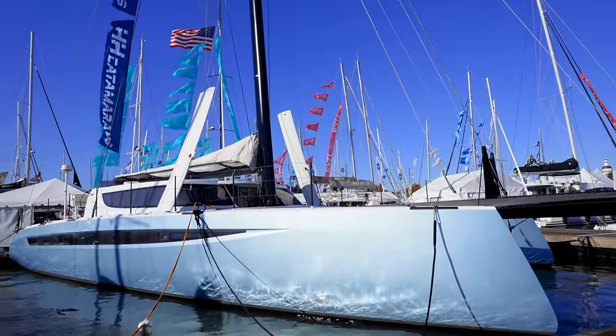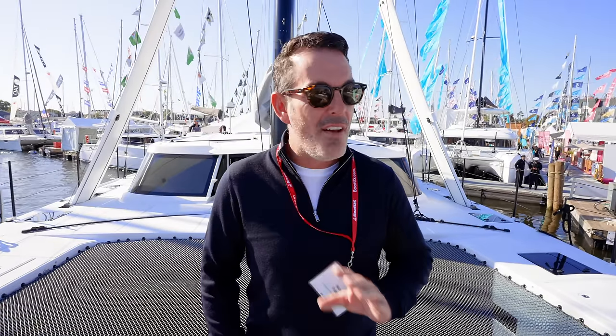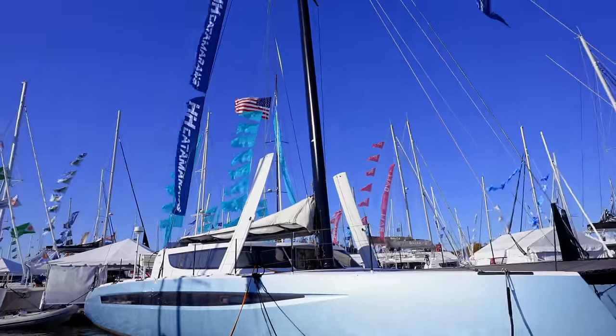Welcome to Sailing Ruby Rose. Our friends Nikki and Jason have an HH44 on order and we are super keen to see that. However, the HH44 is not here, so HH said come and look at the HH66. This boat is insane — it's not often I'm rendered speechless, but this boat has. It's a crazy, crazy lightweight, everything carbon fiber racing boat that will fly a hull in eight knots of wind. Nikki and Jason, watch out — let's go see the HH66.